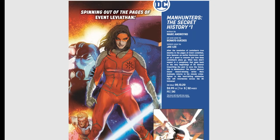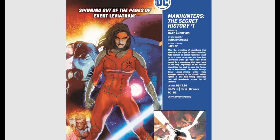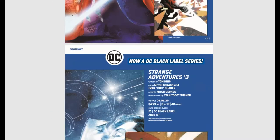Then we have Manhunters: The Secret History number one. Following the revelation of Leviathan's true identity in Event Leviathan, this is a spinoff where Kate Spencer, an earlier Manhunter, must go on a quest to uncover how deep Leviathan's plans go. The Jay Lee variant cover is really cool — he's got stuff going on for DC, Marvel, and Dynamite this month.